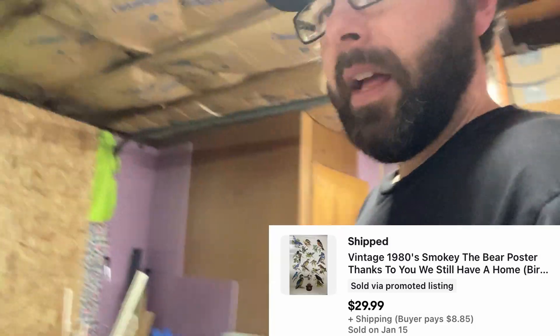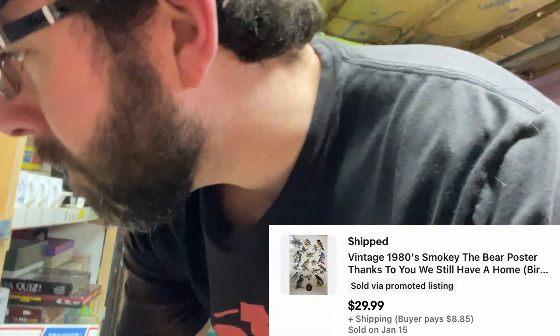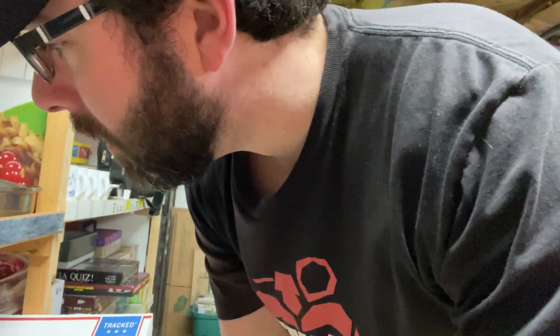Up next we have another one of the Smokey the Bear-style classroom posters. One was 'I'm a fun guy' or something like that with mushrooms on it. I pre-packed all of them. I said before I might start doing that more often with certain things — it made a lot of sense, my hands were on them, roll them up, easier to store.